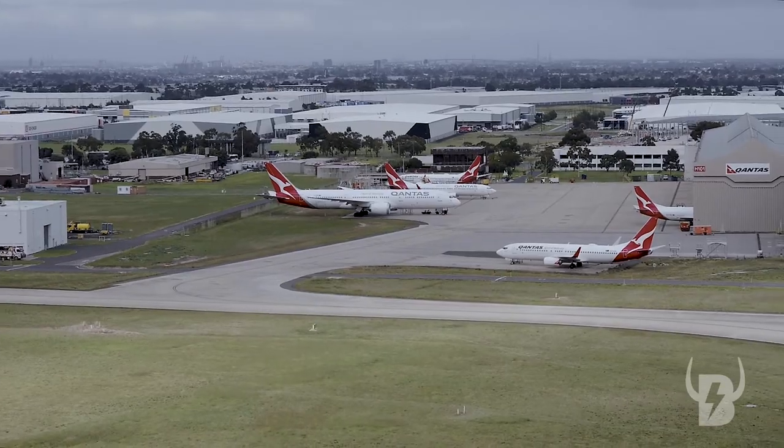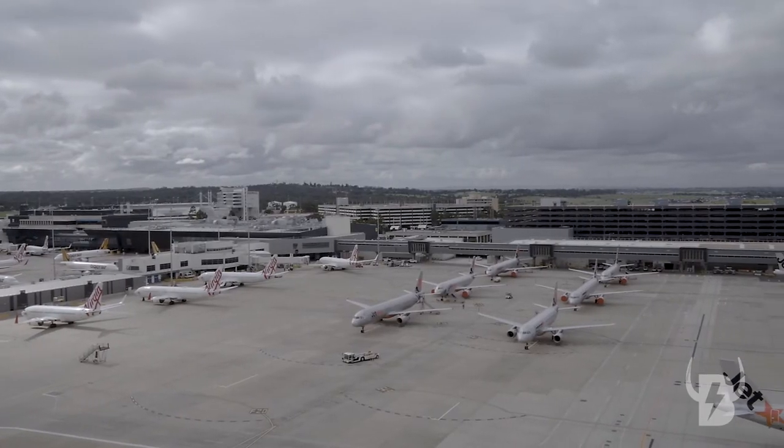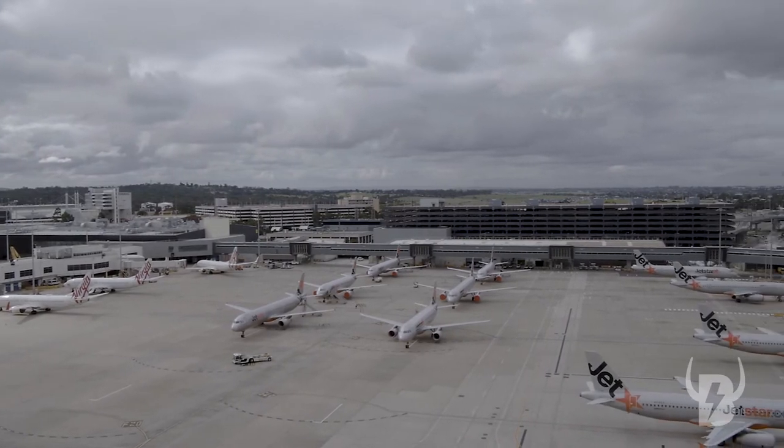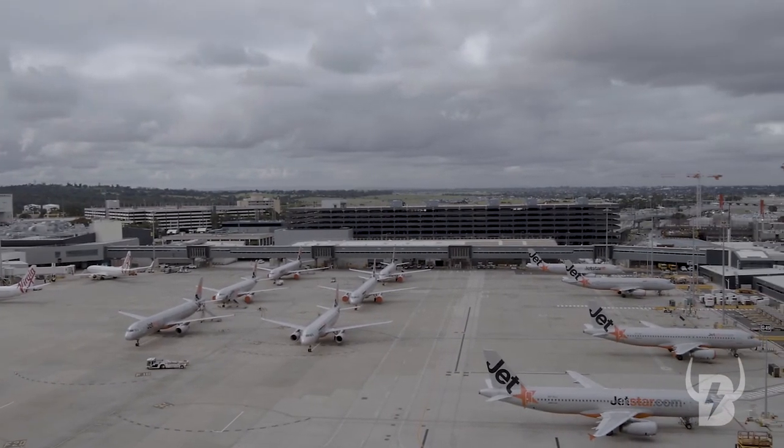The main challenges prior to flying here today were to make sure we had all the safety procedures in place so that CASA and Air Services Australia would be happy for us to be here and conduct our operations.